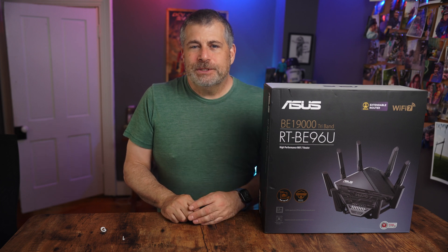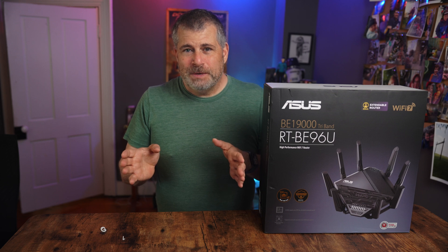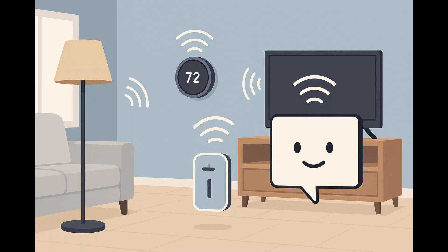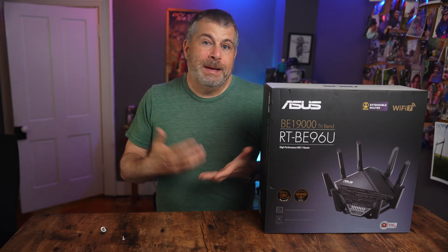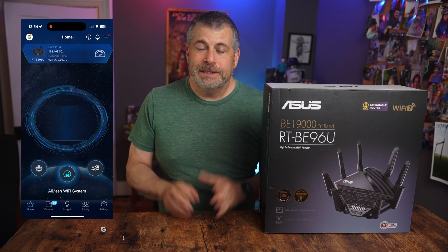Let me start with the setup. This took me, no joke, under five minutes to get going. And I didn't just set up my home network — I also set up an IoT, an Internet of Things network, in order for all of my home automation devices to communicate without worrying about them taking up bandwidth on my main network. There's an excellent Asus app that walks you through the whole thing step by step. It's about as plug and play as a router like this can possibly get.